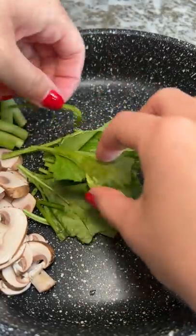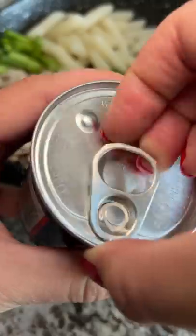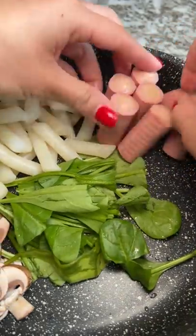Got my handy dandy portable gas stove and just going to put everything in it: mushrooms, green onions, spinach, rice cakes — minus the do not eat packet. Usually I have spam, but not today. Luckily I had some of these canned sausages to throw in.